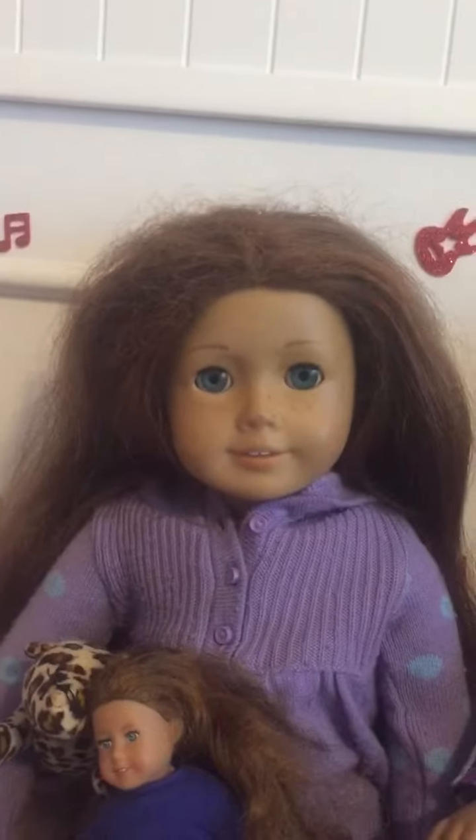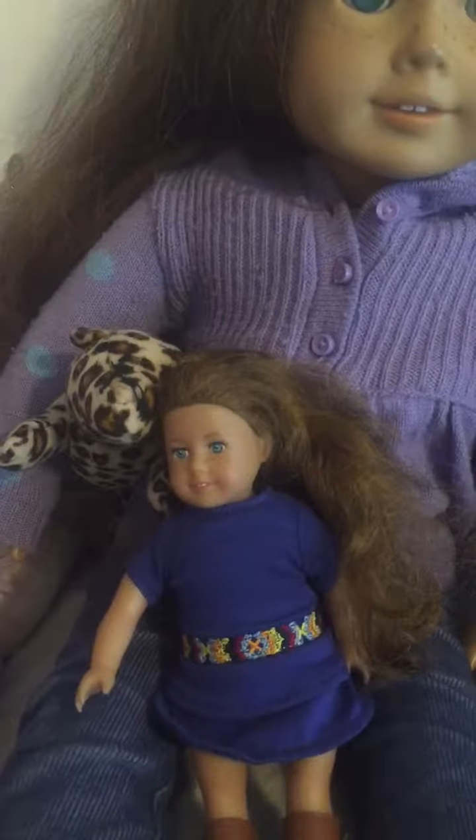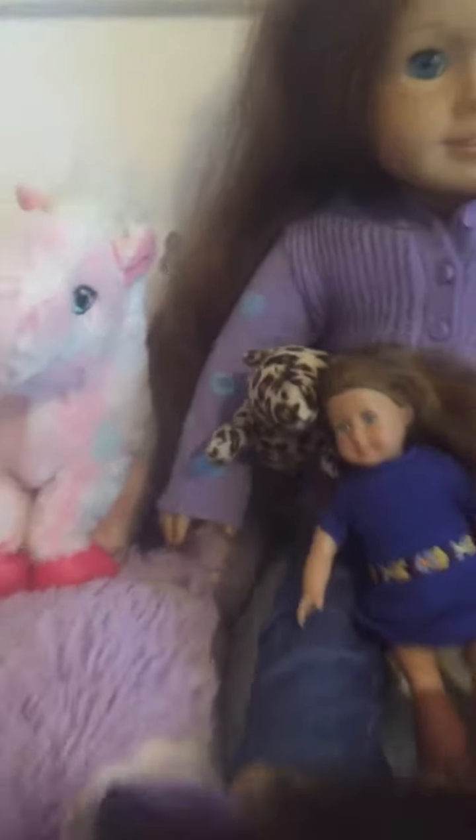There is Sage Copeland, the 2013 doll of the year. She was into horses and art, and McKenna was into gymnastics. There is Susan Copeland and Spot the cheetah.